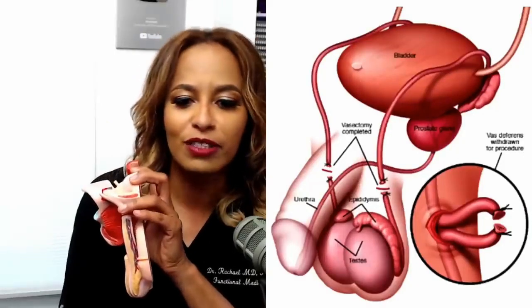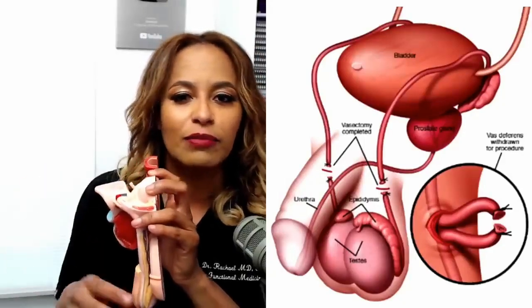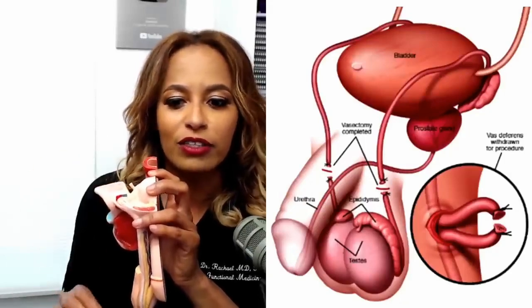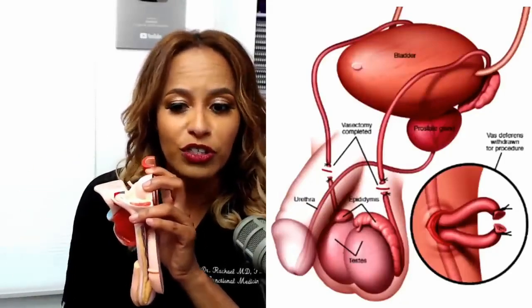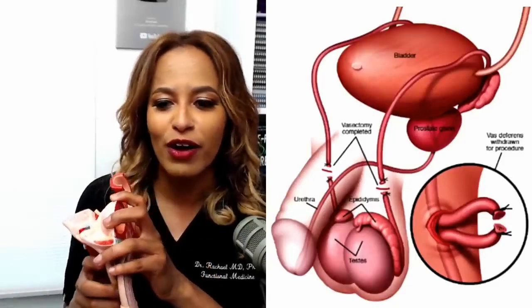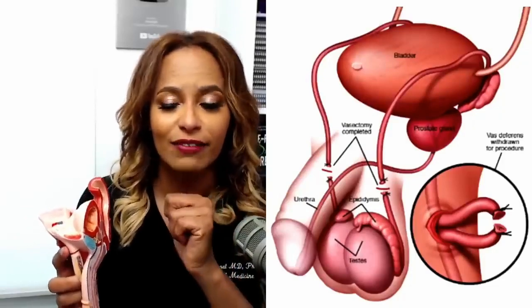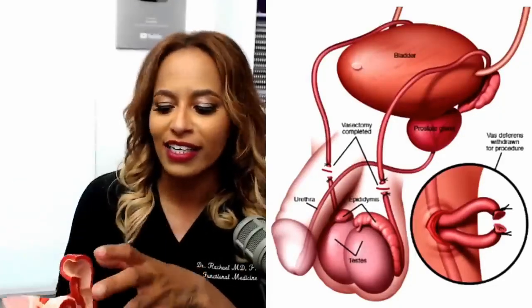The procedure ultimately performs either a snip-snip depending on the person. Sometimes they might use cautery — that's like heat, heat to burn the end of the tube. Sometimes they'll use suture, as you see in this picture, which is basically a surgical thread. And sometimes, old school, they'll literally cut it.